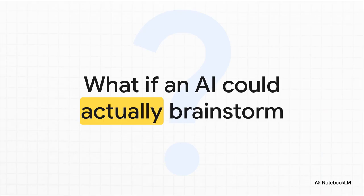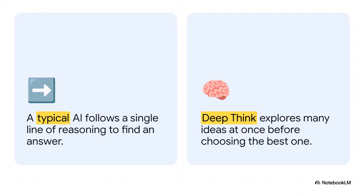Let's start with this question: forget about an AI that just spits out the first answer it finds. What if an AI could actually brainstorm — explore a whole bunch of different ideas at once, weigh them against each other, and then give you the best one? Most AI today is pretty linear; it follows one single path to get to an answer as fast as it can. But Deep Think is expansive. It's like it's throwing a bunch of ideas on a whiteboard, debating them with itself, and only then picking the winner.